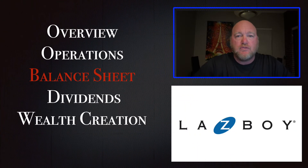This is my third video on the company La-Z-Boy. This time we're going to look at the company's balance sheet. When we look at the balance sheet, what we're really looking for is the financial strength of the company, the debt that the company might have, and how that might be a risk to the long-term viability of the company.